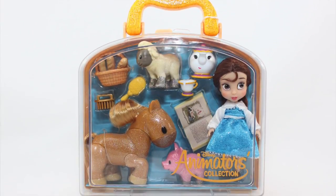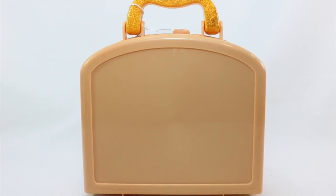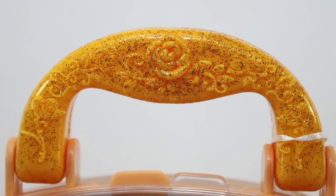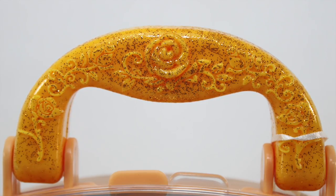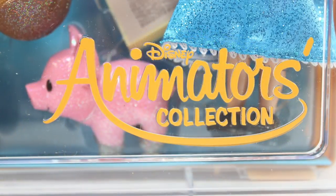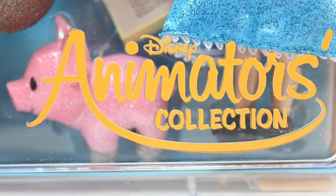Packaging comes in a clear snap case in the front and a mustard yellow plastic case on the back. The yellow handle is packed with glitters, and the design is character specific to Belle, which includes the rose detail — a symbol of the enchanted rose — as well as the floral filigree patterns. At the lower right-hand side are engraved letterings stating Disney Animators Collection.